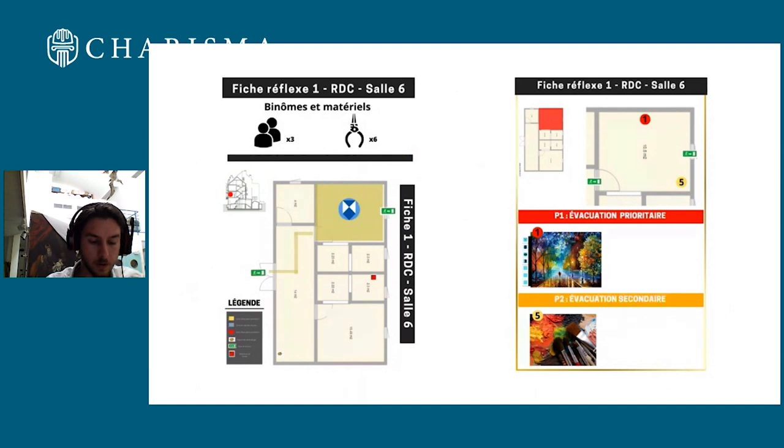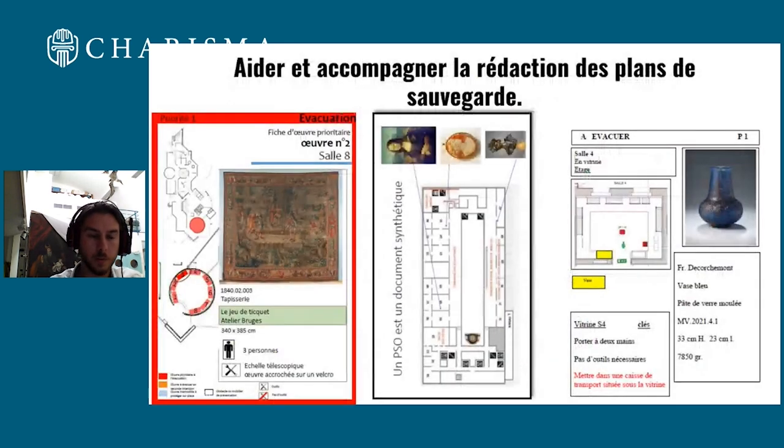We discuss the intervention process and collection evacuation. You can see on the screen different types of plans and notices to help firefighters understand how to act in the museum, what to save, and how to save it. You have plans, you have pictures, and you have the number of firemen you need.